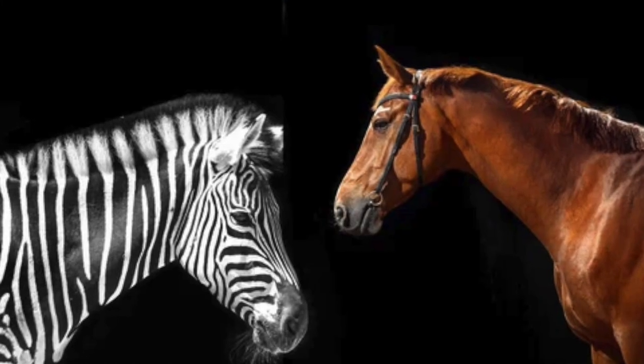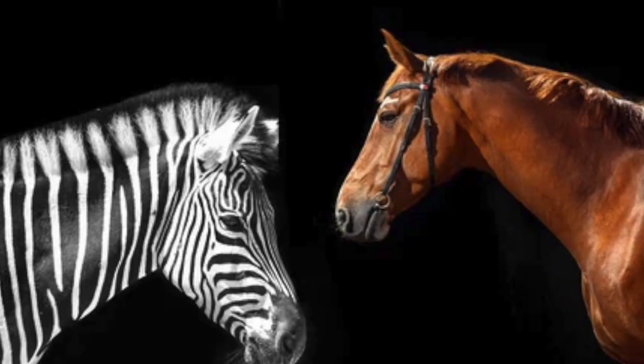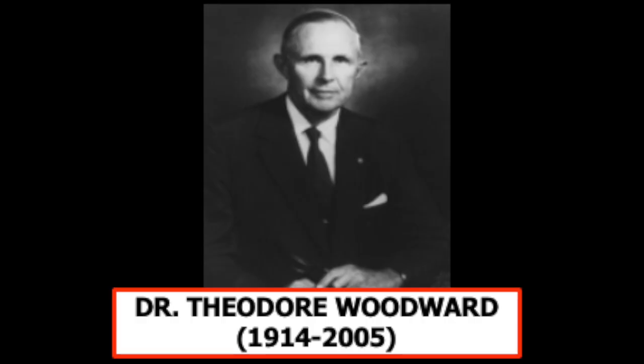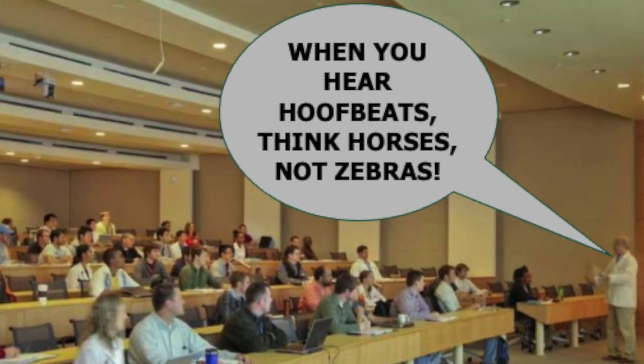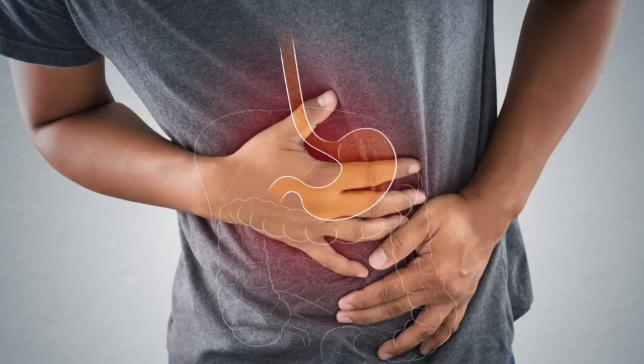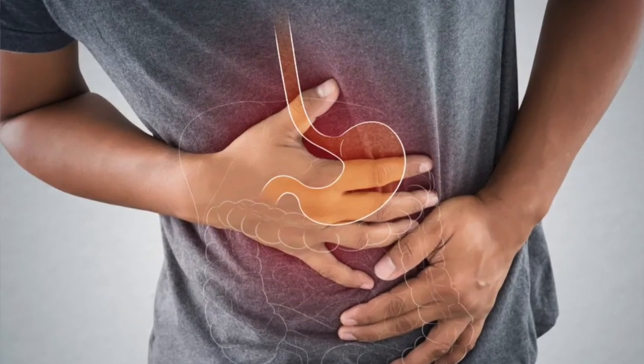When you hear hoofbeats, think horses, not zebras. That adage, coined by American physician Dr. Theodore Woodward in the 1940s, is drilled into the brains of medical students. When assessing a patient's symptoms, they are told common conditions should be considered before rare ones.